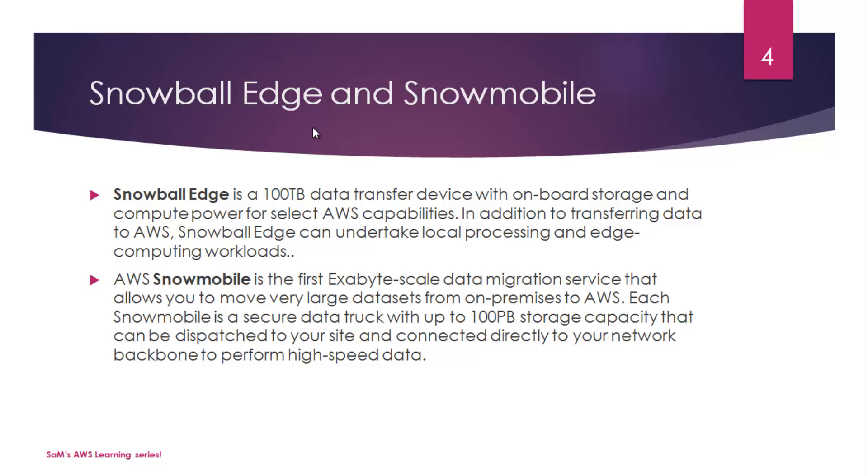Snowball Edge is a 100 TB data transfer device with onboard storage and compute power for select AWS capabilities. Unlike regular Snowball, which provided storage options, Snowball Edge also has local compute capacity. It doesn't just give you storage ability — it offers compute capabilities as well, and it can undertake local processing and edge computing workloads in addition to transferring data to AWS.